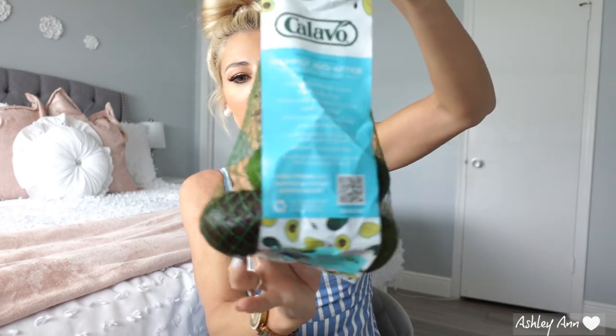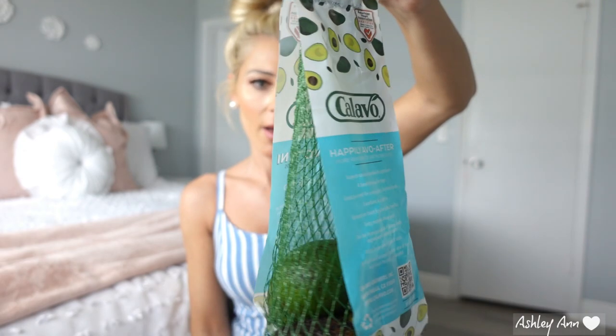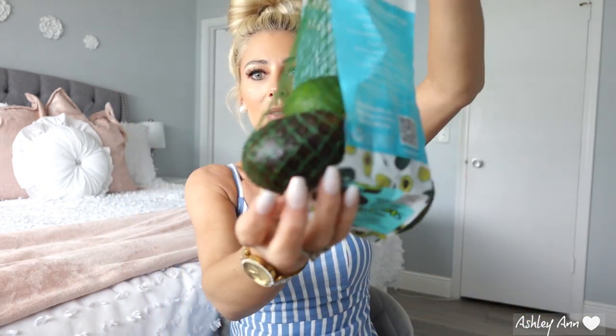Next I got these mini avocados — the Calavo mini avocados. Sometimes when I use the big avocados, I just don't use them all and then they end up going bad. So that's why I just got these mini ones.